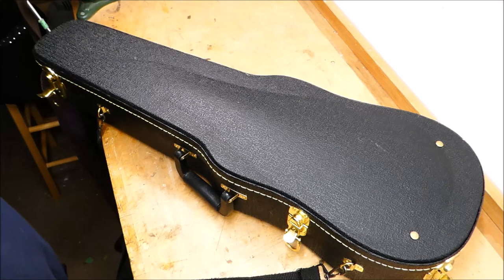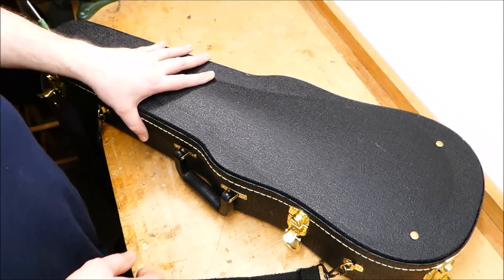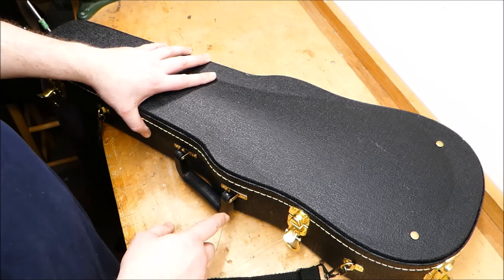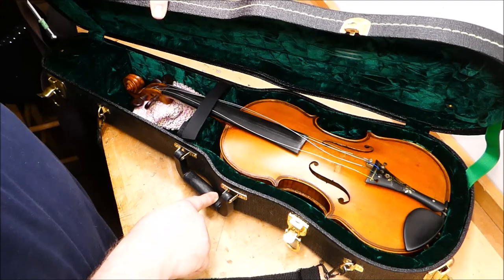Well, hey there, gang. Something out of the ordinary has appeared. This case is smaller than those with which I usually deal. What could it be? Well, at least it has strings.